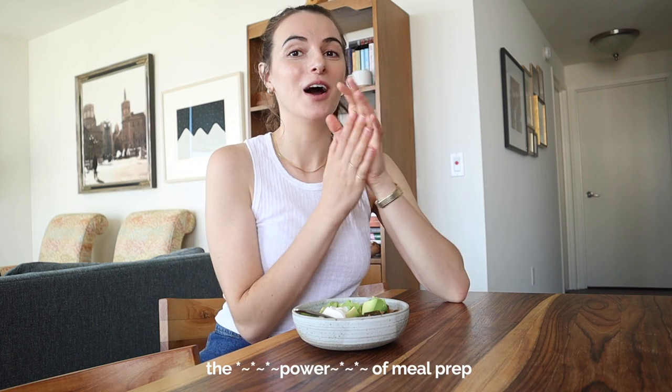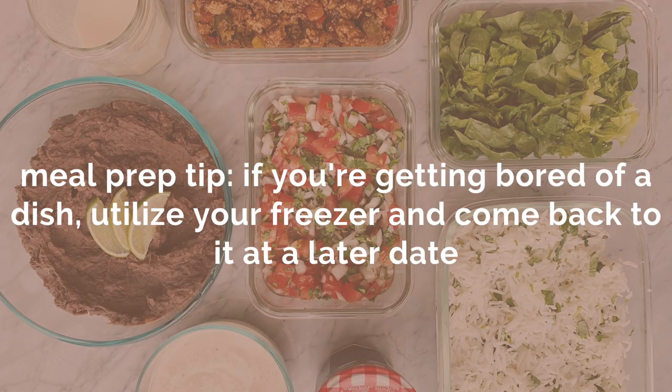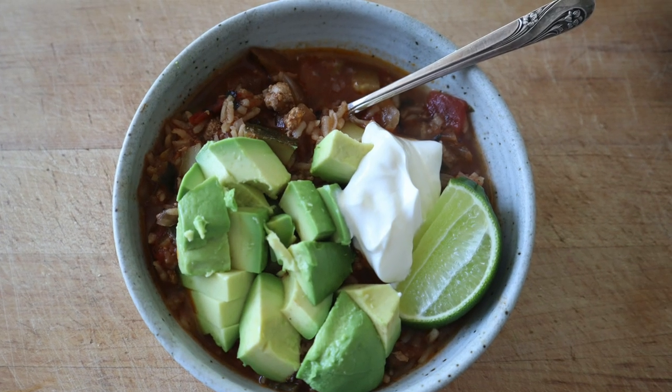I'm sitting down to lunch and this is literally the first time this week I'm repeating a meal, which goes to show you the power of remixing your meal preps. I'm having last night's leftover soup exactly as I had it last night — with sour cream, avocado, and lime. If I'm not through it by tomorrow, I'll pop it right into the freezer; it's something to give to my future self.